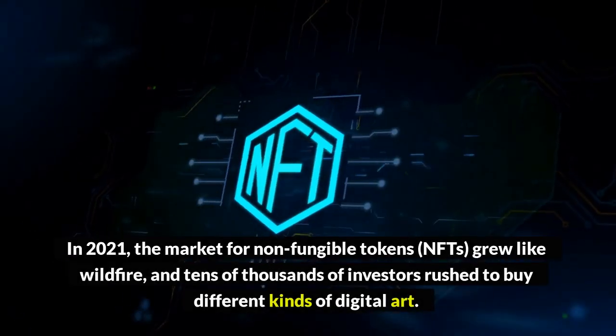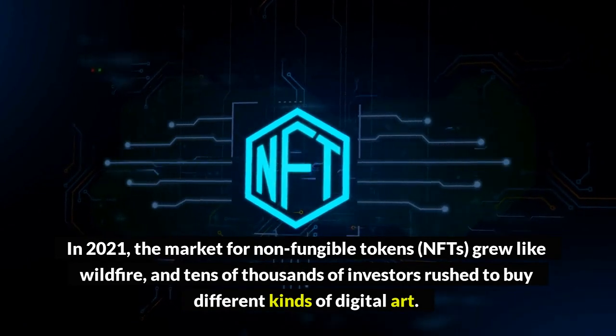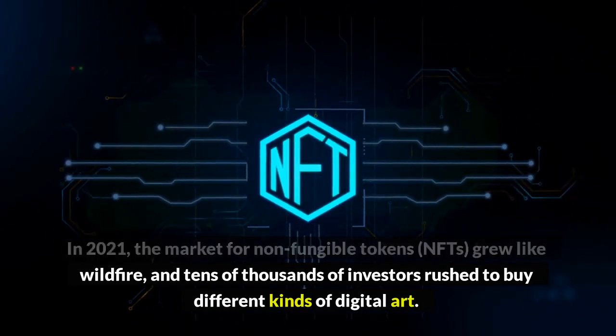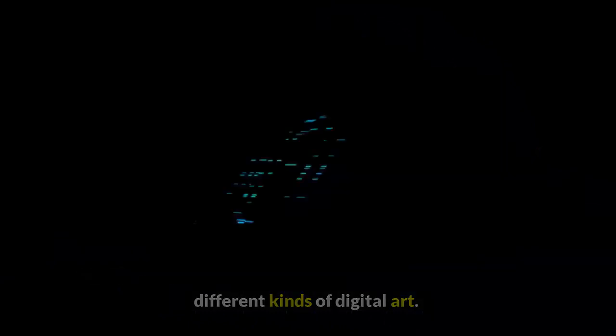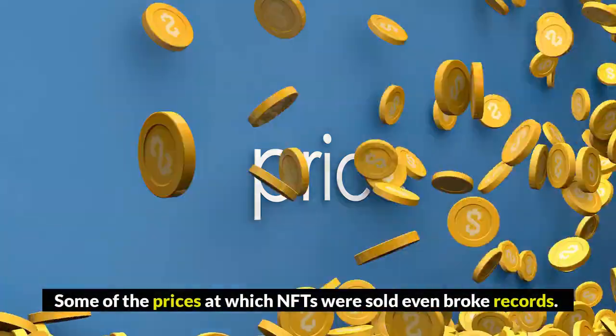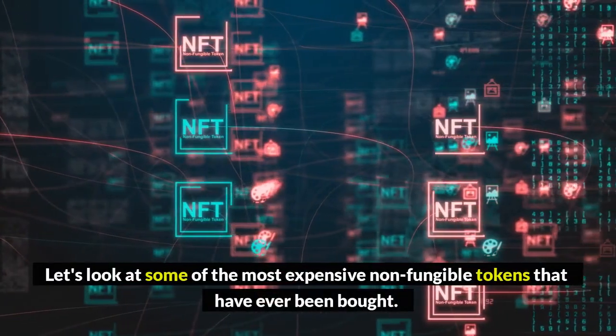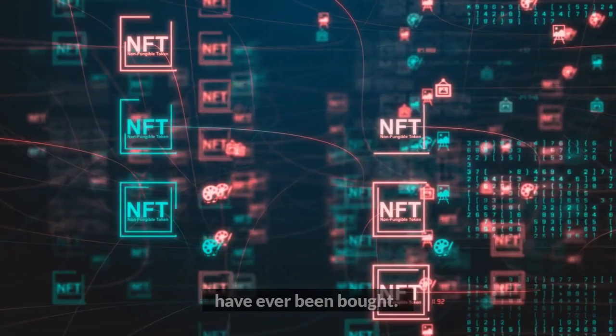In 2021, the market for non-fungible tokens grew like wildfire, and tens of thousands of investors rushed to buy different kinds of digital art. Some of the prices at which NFTs were sold even broke records. Let's look at some of the most expensive non-fungible tokens that have ever been bought.